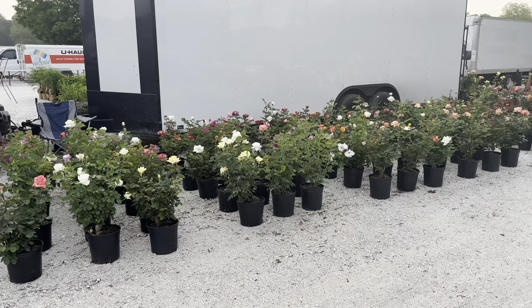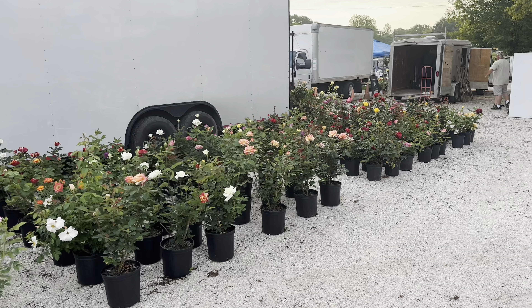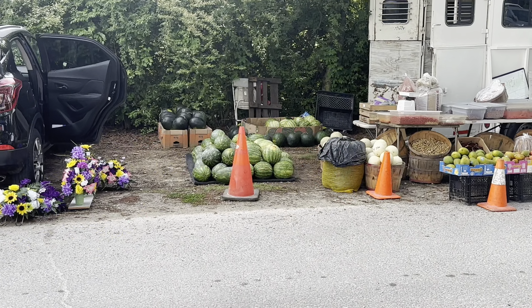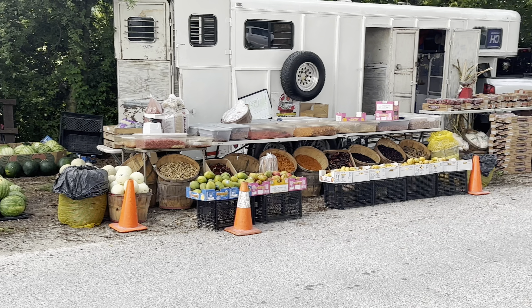Another little nursery set up, and again they look pretty impressive. That guy's got some watermelons set up over there — these are some of the first I've seen of the year this year.